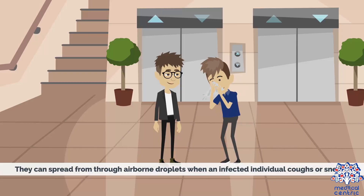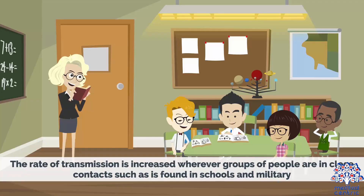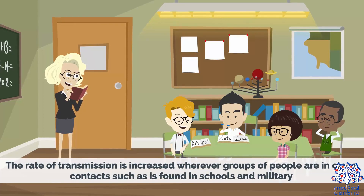The bacteria can also spread through airborne droplets when an infected individual coughs or sneezes, or through shared food or drinks. The rate of transmission is increased whenever groups of people are in close contact, such as in schools and the military.